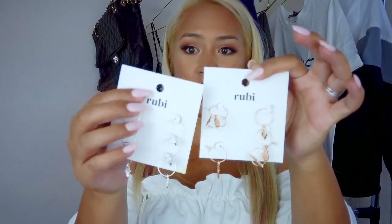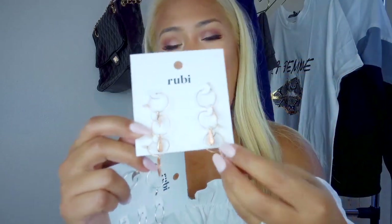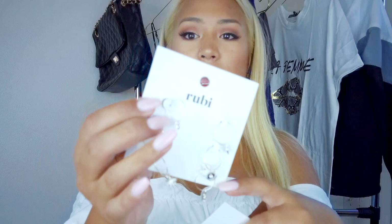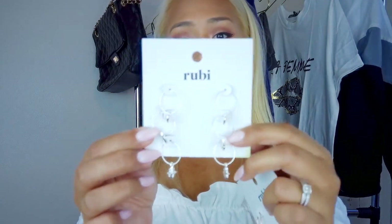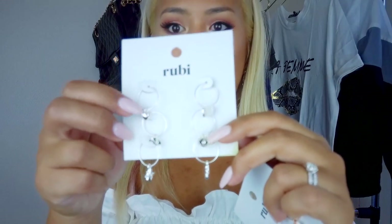I got two sets of little hoop earrings with embellishments. The first is the Addi multi-pack in rose gold — it has a little sun, a little teardrop, and a little diamond shape. The second is the Sierra multi-pack in silver with a little star, an eye shape, and a heart. I'm probably never going to wear the eye one — it's just not my style — but everything else I definitely want to wear. I wanted more jewelry I could wear to work that was simple enough to pair with a lot of other pieces.